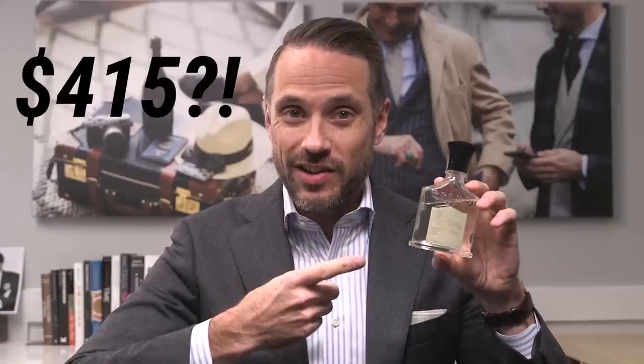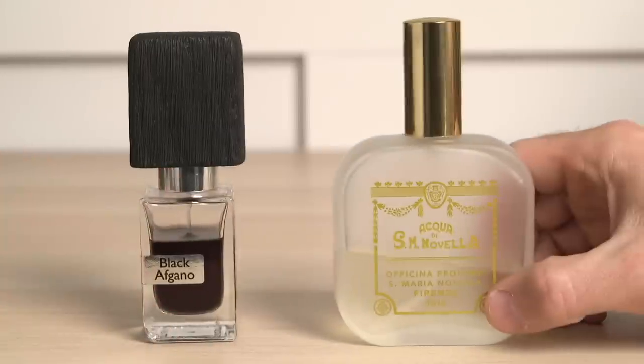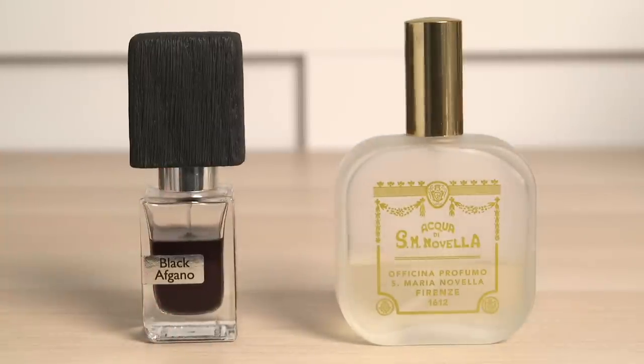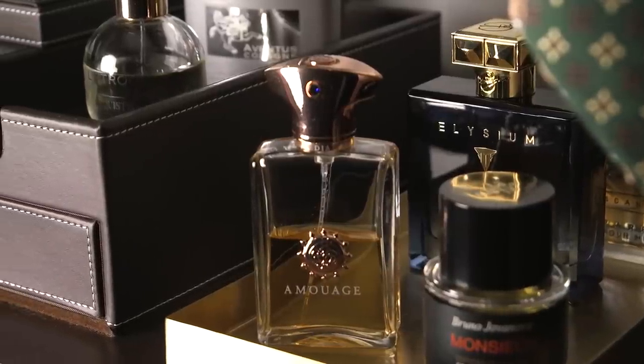If you're going to spend the money on a nice bottle of cologne like this, the one thing you want to know is that it is going to last. Some fragrances do last longer than others, but there are some simple things that you can do to help you get the most out of every single bottle. In this video, I'm going to share five hacks to help you make your cologne last longer.